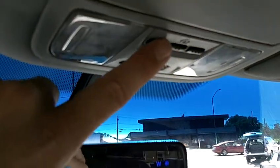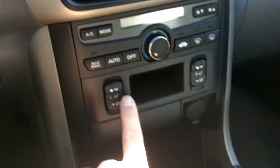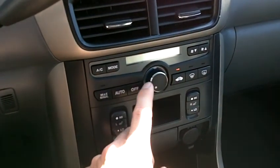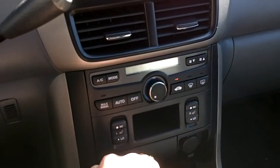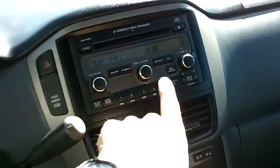There is a factory power sunroof which is working perfectly. We have HomeLink buttons — you can program one of these three buttons to open your garage door. There is a compass in the rearview mirror, heated seat buttons for the two front seats, and an auto climate control system. The AC compressor kicked on almost immediately and is now blowing cold air, working perfectly. The radio is very nice as well — it's an AM/FM six-disc CD changer.